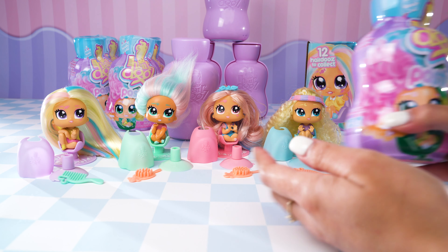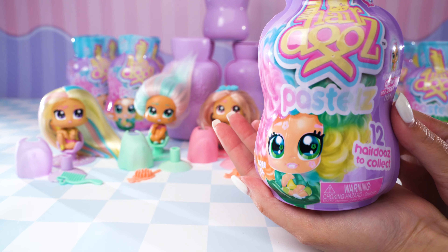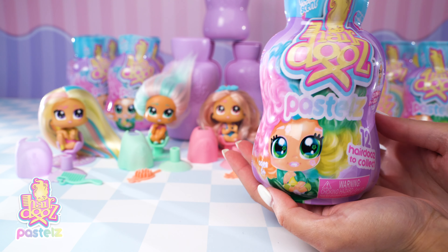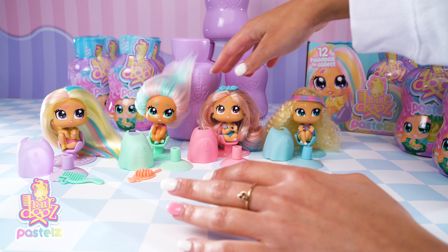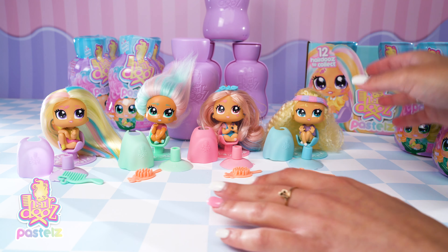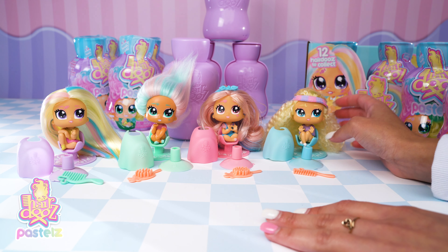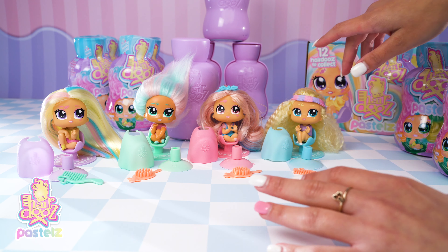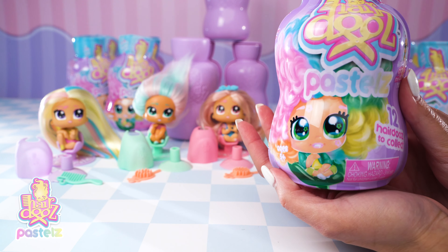Hey everyone, it's Rosie here from Head Start, and today I am really excited because I get to open up a whole bunch more of these awesome Hairdooz Pastels. I have four more to open. In my last video I got to open four lovely pretty pastel dos — I managed to get Candy, Crystal, Pixie, and Skye. So hopefully this time I get to find a whole bunch more awesome girls.